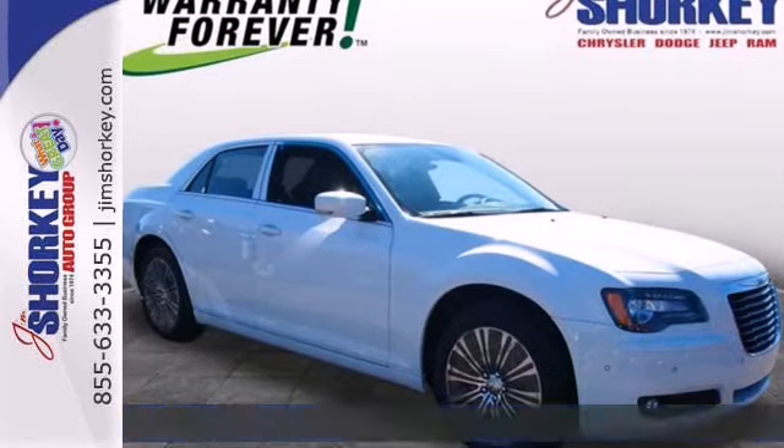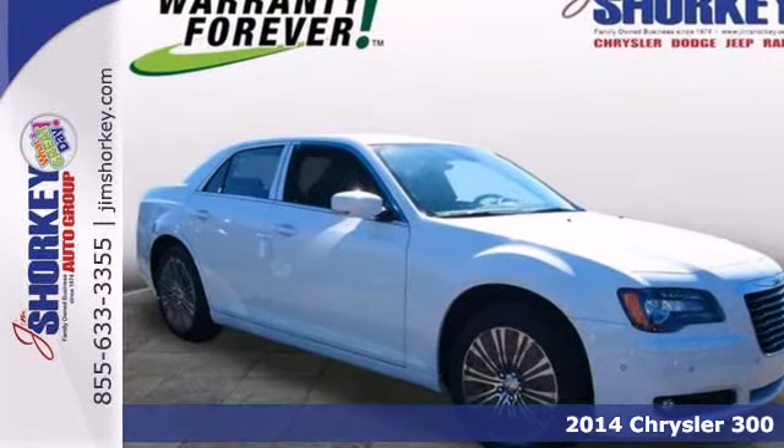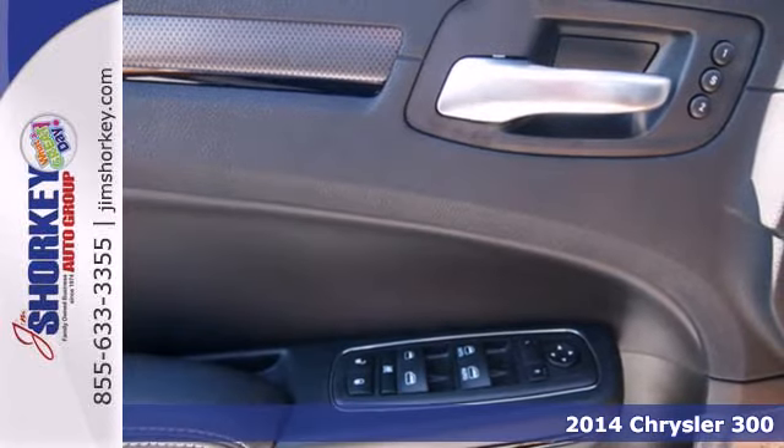Here's a 2014 Chrysler 300. It'll put some exhilaration back into your life.